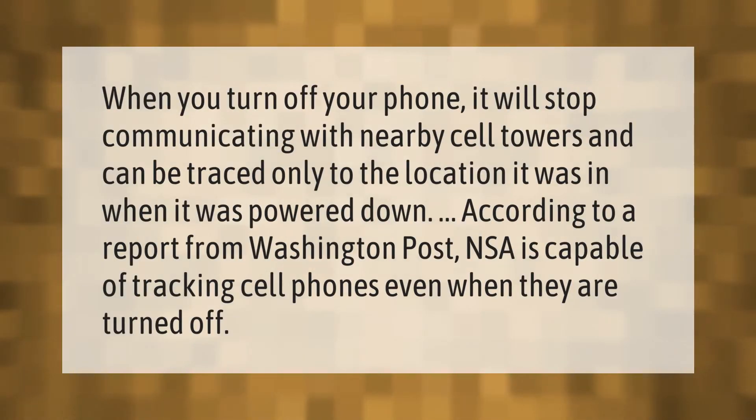When you turn off your phone, it will stop communicating with nearby cell towers and can be traced only to the location it was in when it was powered down. According to a report from the Washington Post, the NSA is capable of tracking cell phones even when they are turned off.